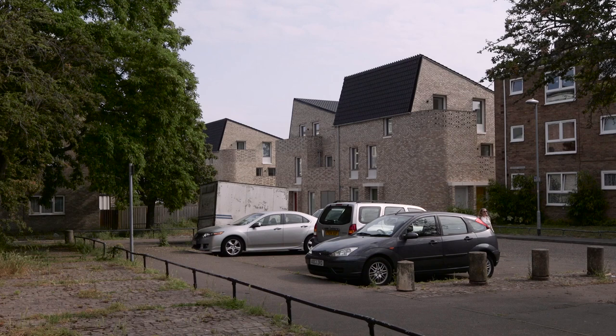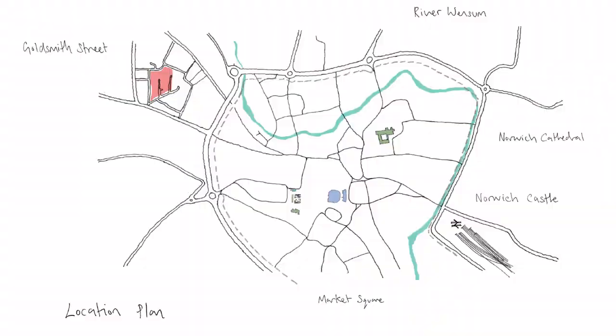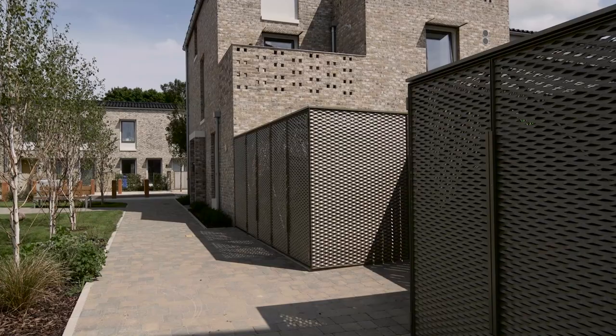We wanted a really aspirational scheme that could potentially set a landmark and spread out across Norwich, so we ran a RIBA competition. About 105 practices actually bid for it and they were right across the world — we had some from Japan, Holland — and what won it was the recreation of the terrace streets, and so that's why McHale Richards came to actually win the scheme.